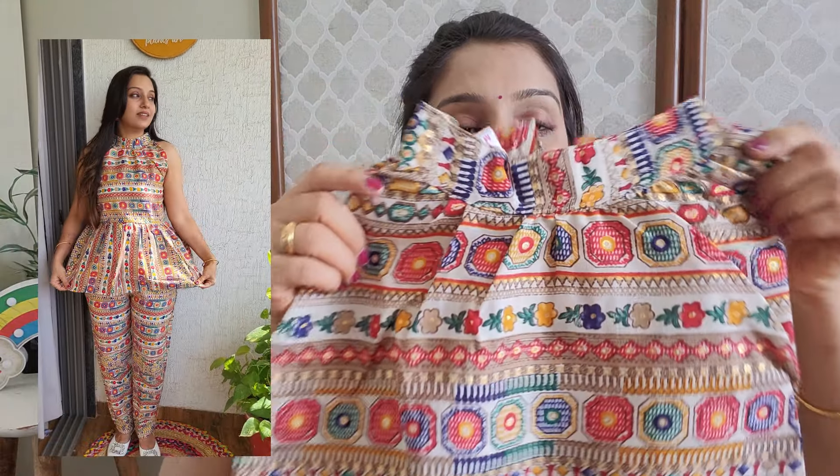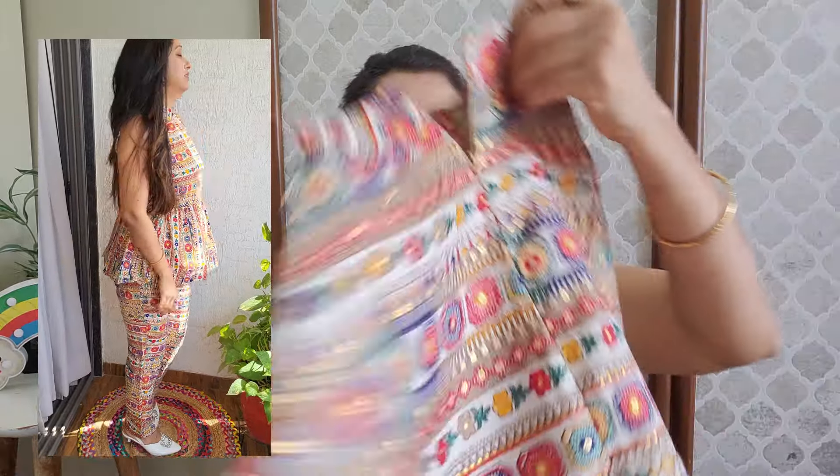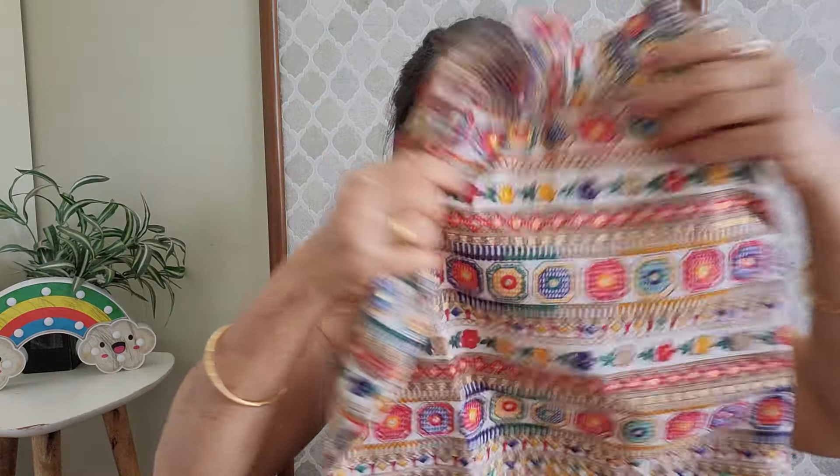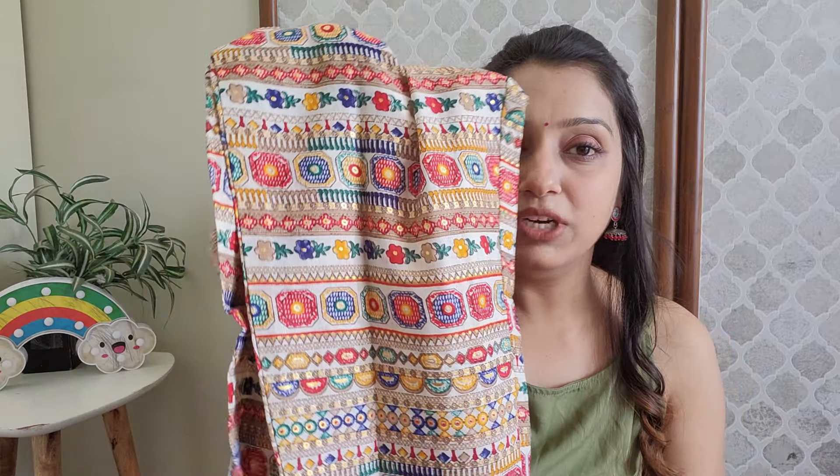Next I tried a corset-style set — you get a pant with a peplum top. On the top you get an alternate sleeveless design with peplum detailing. On the back side there is a chain. You get a full foil print — you can carry the top on jeans as well. The fabric is cotton-rayon. The pant has a half elastic waistband and a pocket, it's a narrow fit. The top and bottom share the same print.